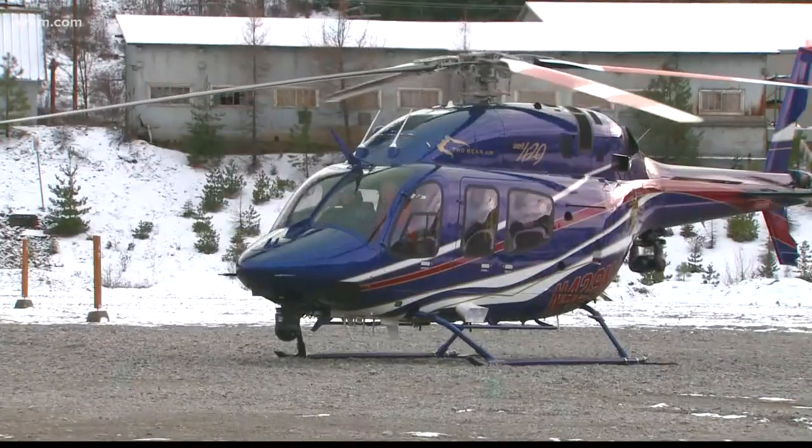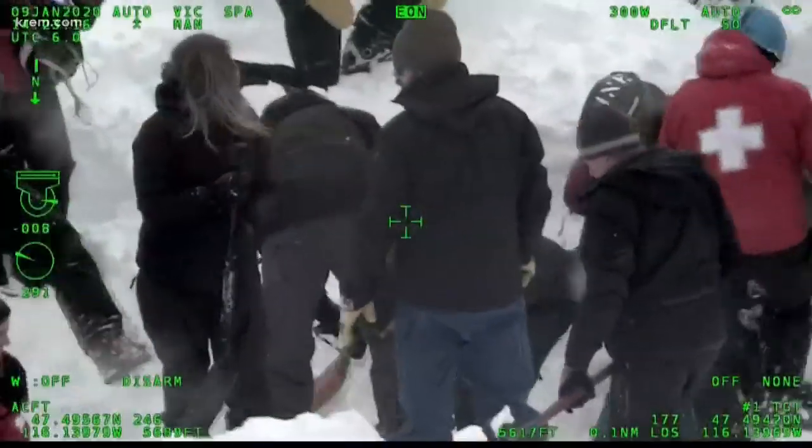It was being used by Two Bear Air, a helicopter rescue company from Montana. They say it's the first time they used this device on a mission. Two Bear Air has been a godsend to the entire Northwest.